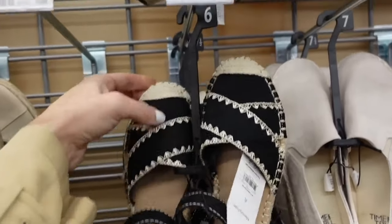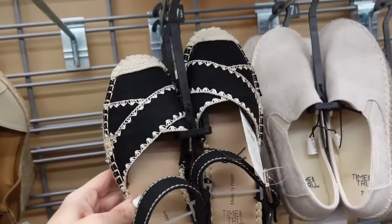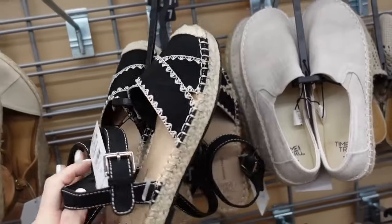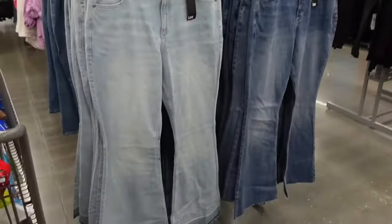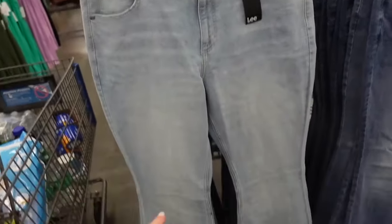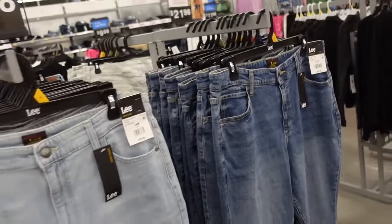These sandals have the crochet trim, the little crisscross detailing, ankle strap — they are flat, going to be $16.98. Late flare jeans: these look like they are a high rise, 32 inch inseam, they have the whiskering, undone hem, nice and stretchy. The light chambray also comes in that darker indigo, and they're $29.98.